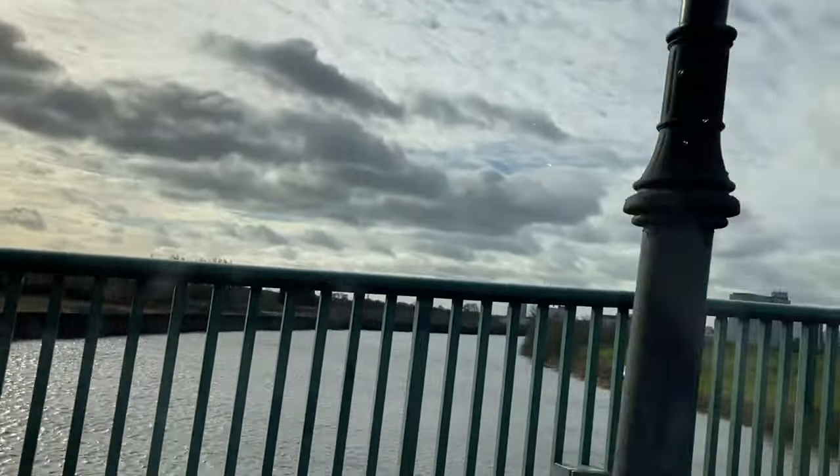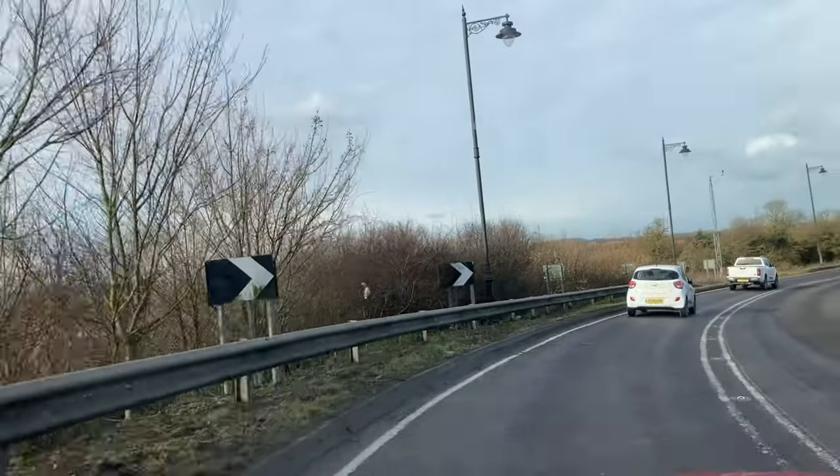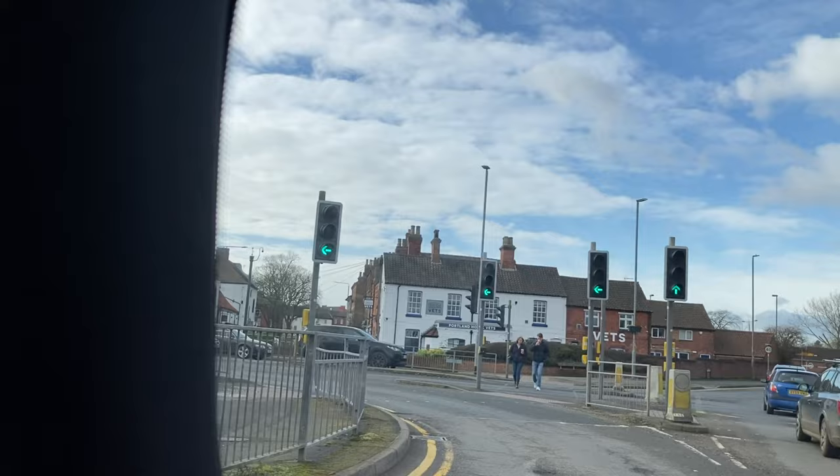This is the Gainsborough Bridge crossing the River Trent from Lincolnshire into North Nottinghamshire. Here we are in Retford, one of the oldest towns in England.